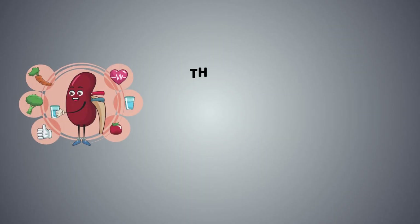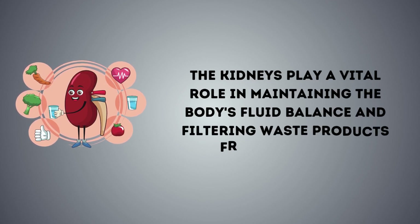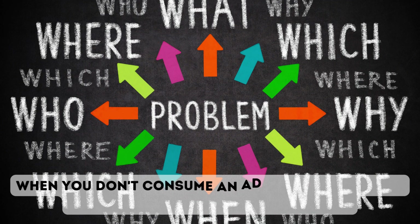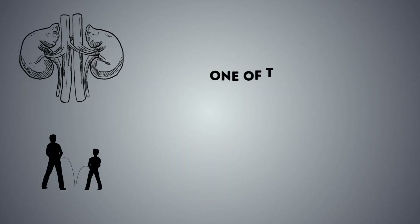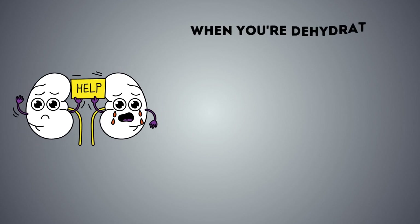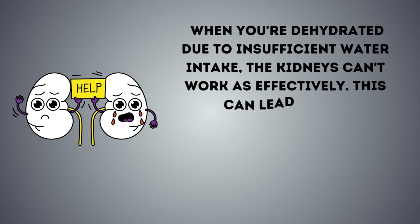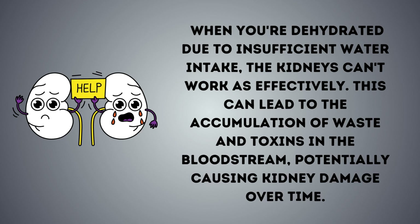3. Not drinking enough water. The kidneys play a vital role in maintaining the body's fluid balance and filtering waste products from the blood. When you don't consume an adequate amount of water, several problems can arise. One of the primary functions of the kidneys is to concentrate urine and remove waste products from the body. When you're dehydrated due to insufficient water intake, the kidneys can't work as effectively, leading to the accumulation of waste and toxins in the bloodstream, potentially causing kidney damage over time.